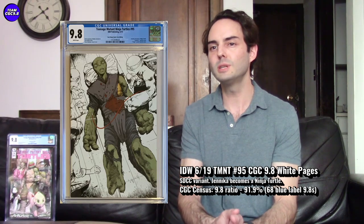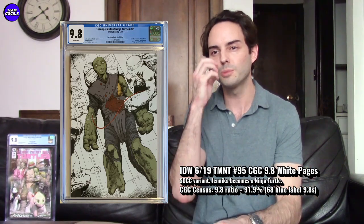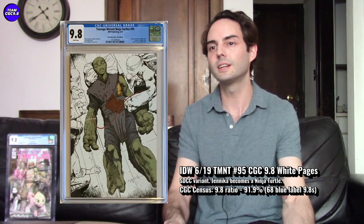Next one is a Teenage Mutant Ninja Turtles #95, the SDCC variant. This is when Jennica becomes a new Ninja Turtle, which is a pretty big moment in modern comics - a fifth addition to the Ninja Turtles, who have always been four for the longest time. There were only about 200 to 250 printed for this SDCC variant, so it's really rare. I think this is probably one you want to be early on, and if Jennica ever made it to the big screen, I see some pretty big upside in this one.